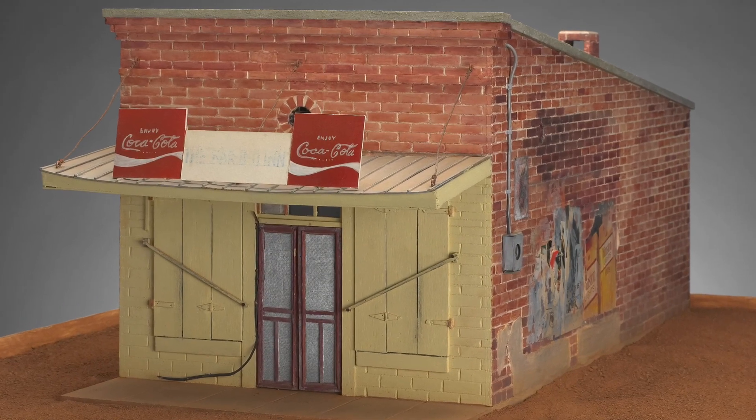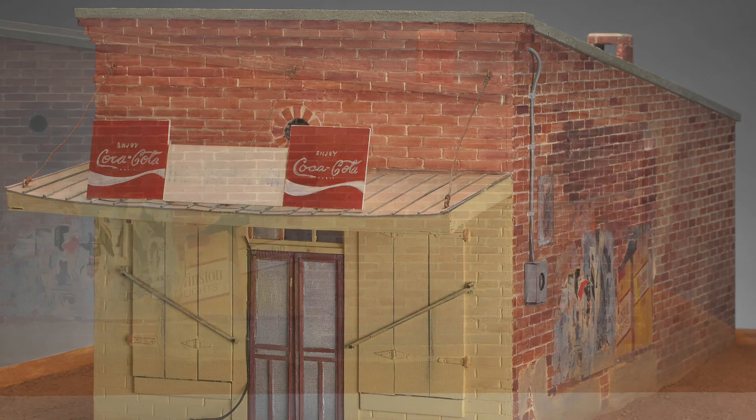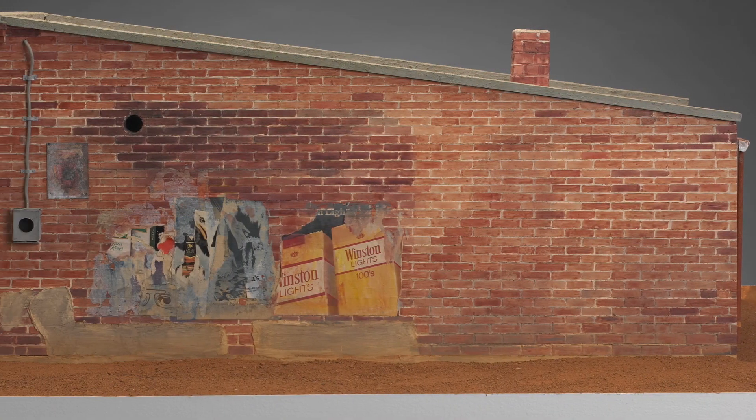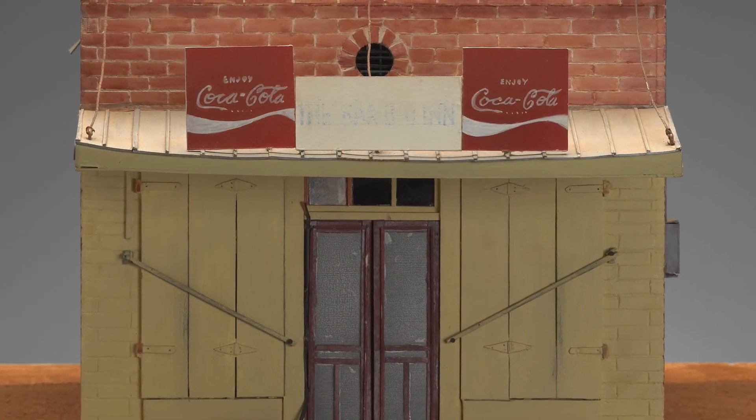The building appears simultaneously tidy and decrepit. The paint is fresh and the porch is swept, yet the advertisements on the side of the building have all partially peeled off. In addition, the sign that reads 'The Barbecue Inn' has faded and is now almost illegible.